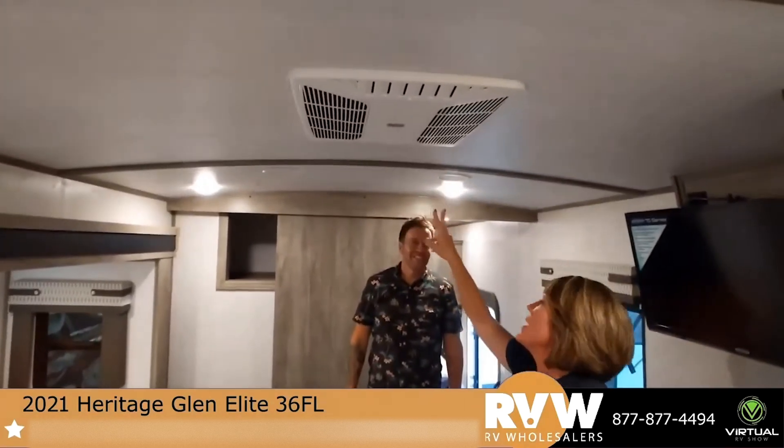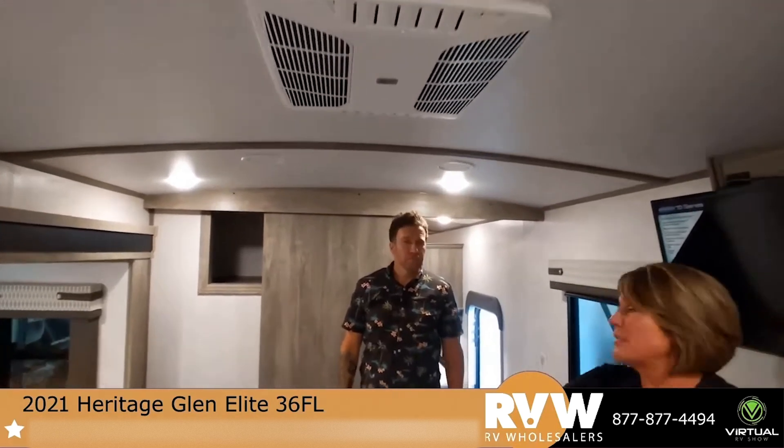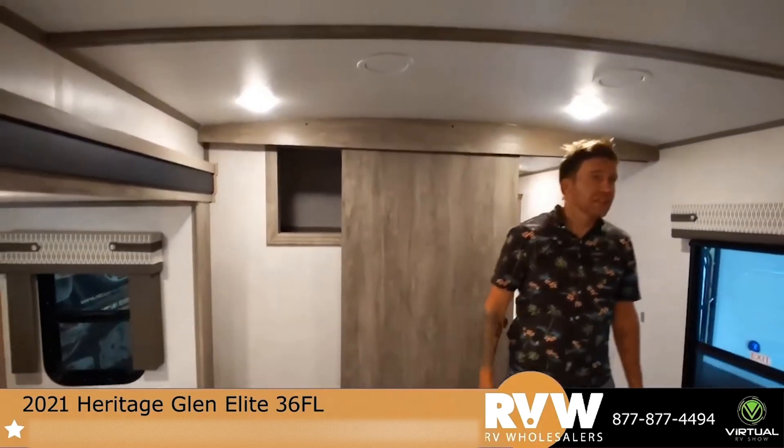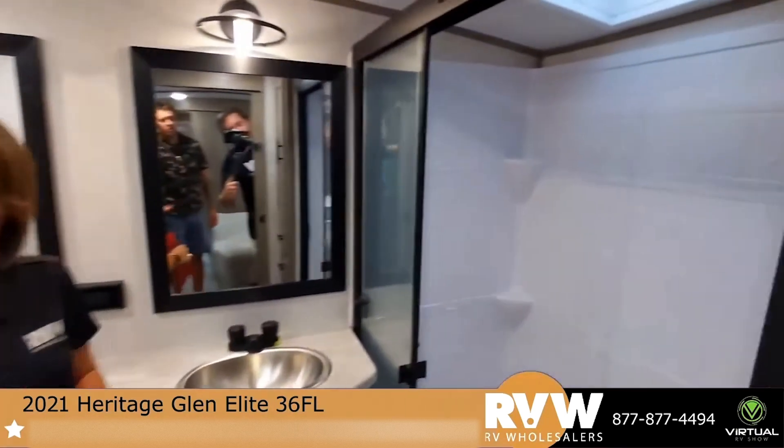This unit also has two ACs. He's actually standing in the main bathroom — check out this bathroom. It's a residential walk-in shower, a big old shower.